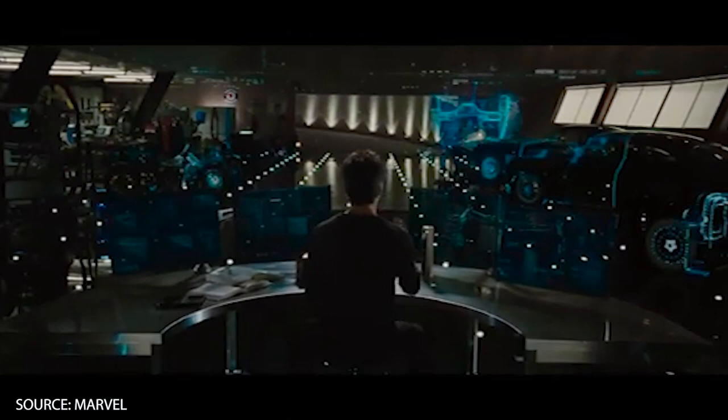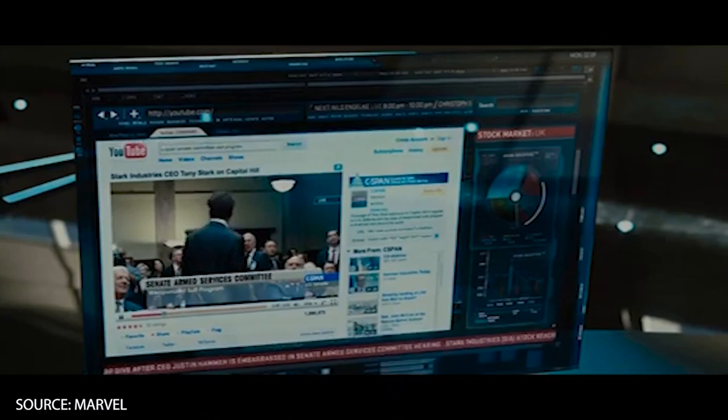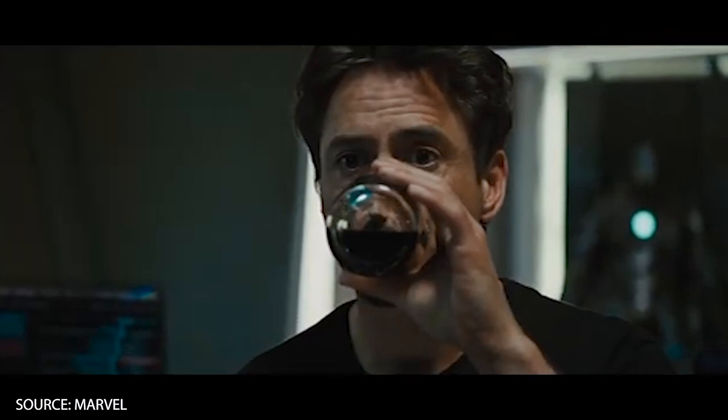Is it possible to build Jarvis from Iron Man in real life? Back in 2008, when the first film was released, Tony Stark had this incredible assistant that could do all sorts of different tasks for him around his home and eventually made his way into the Iron Man suit. So, what if we used modern artificial intelligence to build Jarvis in real life?